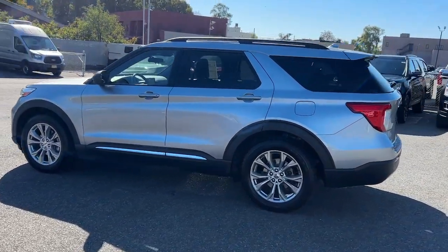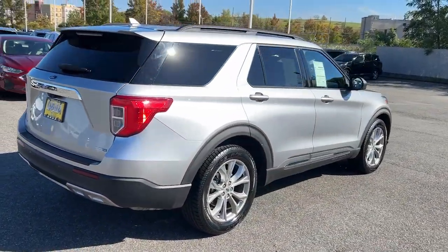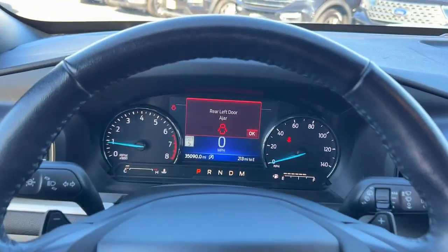Answer the call to adventure in this Ford Explorer, the mid-size SUV with a commanding presence and technology that lets you customize your driving experience. Whether you're towing, negotiating rough terrain, or simply cruising the scenic route, this can-do vehicle infuses every excursion with confidence.